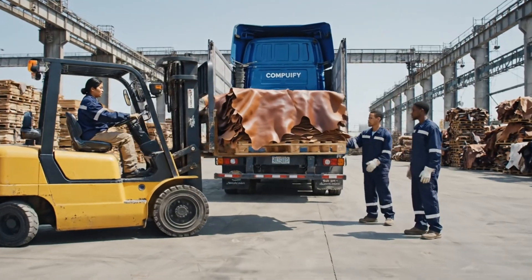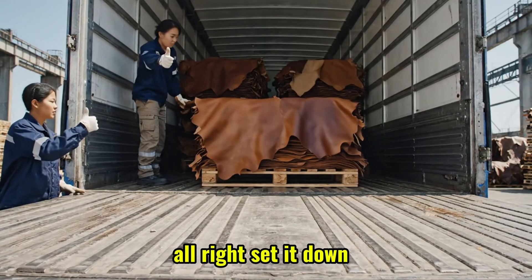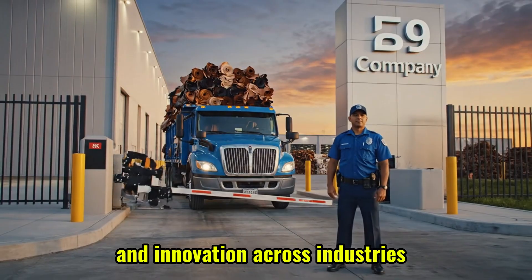Watch the height. Keep coming back. All right, set it down. From our hands to the world — delivering quality leather that fuels craftsmanship and innovation across industries.